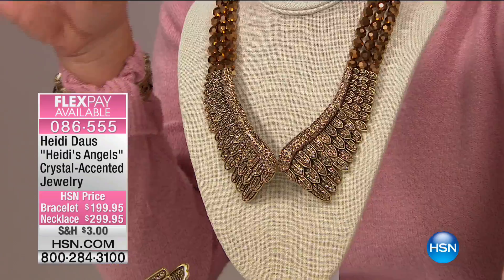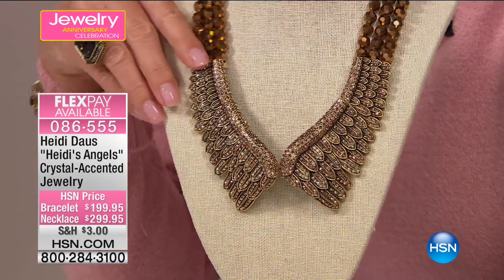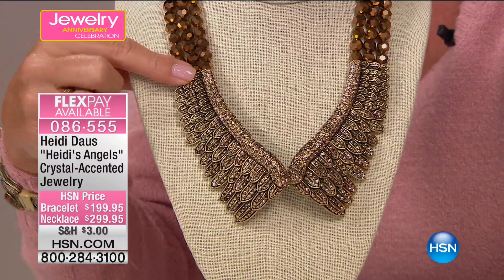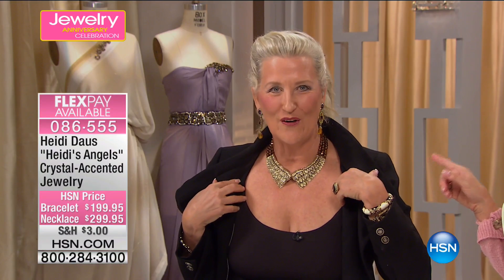Last call — and now the great reveal. It's the angel wing — one of our all-time number one selling Heidi pieces. As spectacular as it is here, I've never seen anything quite like this before. It is so gorgeous. You have to see this on your neck — please don't wait.